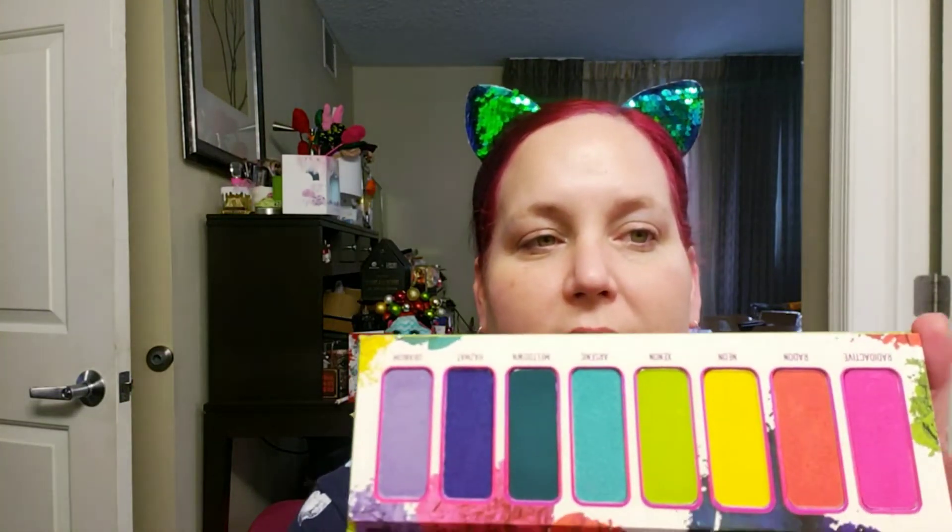I personally own the Radioactive Stack, and I may do a palette knockout at some point — a series I used to do on my channel where I use the stack and compare it to the palette. But this is the palette. If you haven't seen it, the packaging is beautiful. This is the palette on the inside.